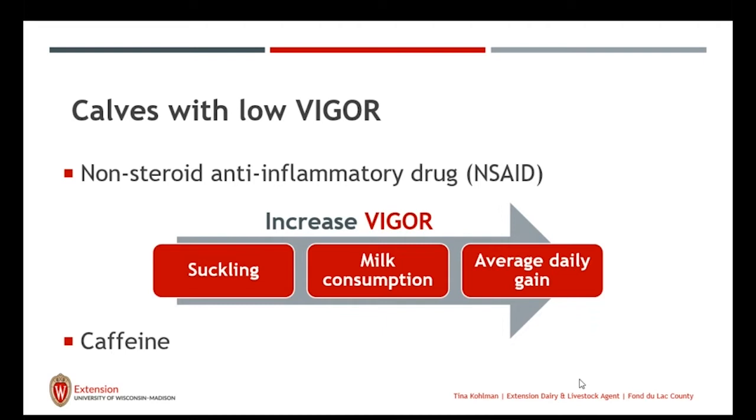But when we have a large number of calves born with low vigor, definitely work with your farm management team, your veterinarian, your nutritionist, and your herdsperson to determine why you're having low vigor, address those issues, and have a plan on how we can support those calves.